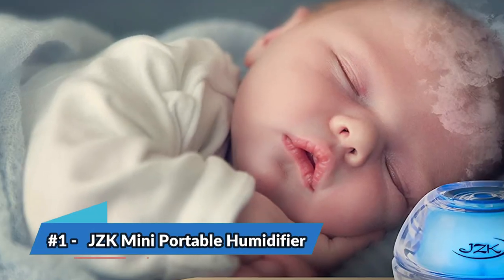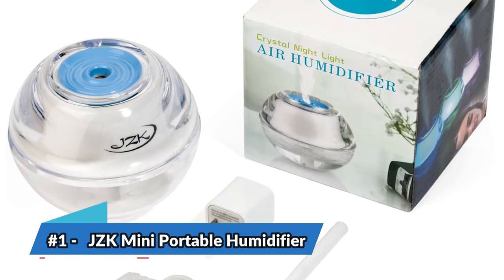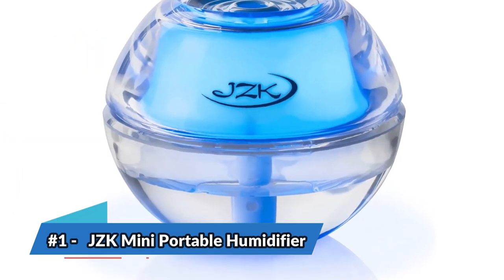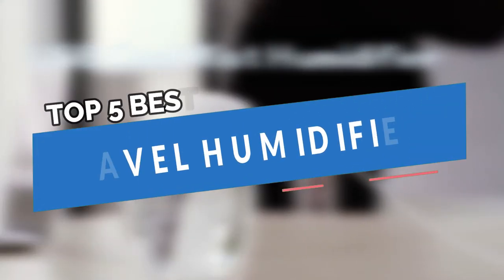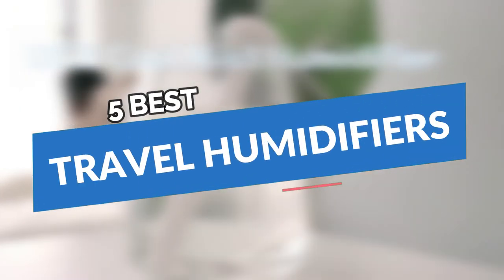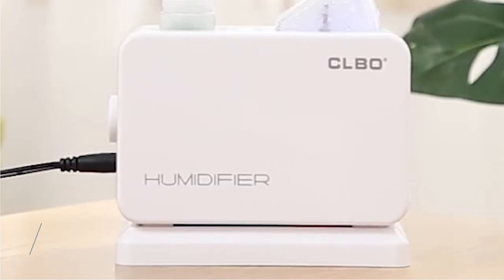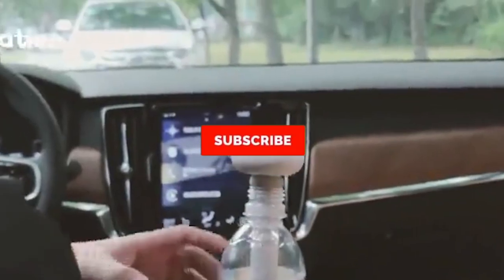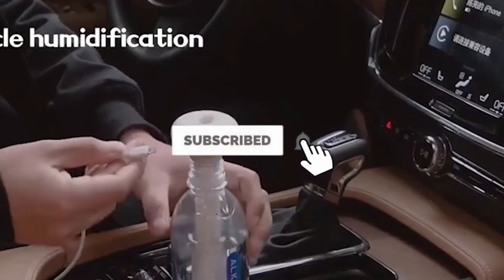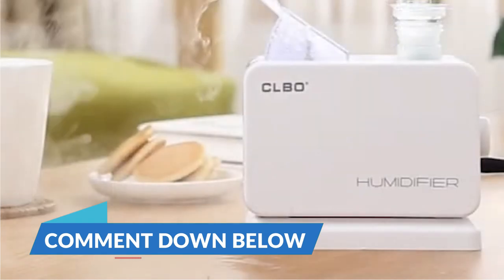The bottom line is: it's great for children and infants, it has straightforward assembly and operation, and it produces a calming blue light that can double as a nightlight. There you have it — our top 5 best travel humidifiers on the market. Check out the links in the description below for detailed information and latest pricing. If you thought this video was helpful, please smash that like button and consider subscribing. If you didn't, let me know why in the comments below. Thanks for watching and I'll see you in the next video.